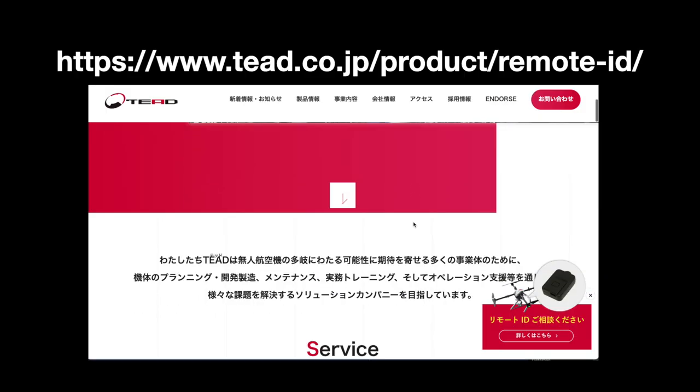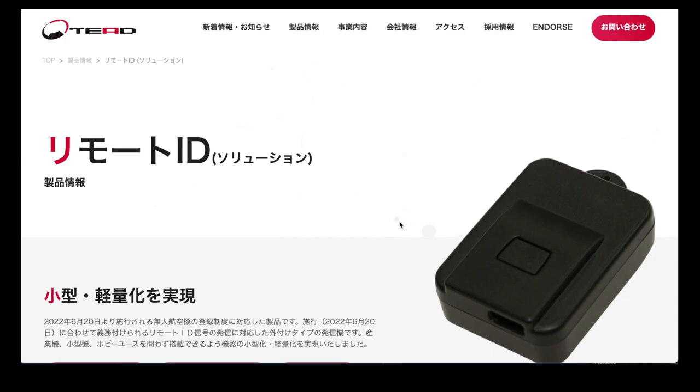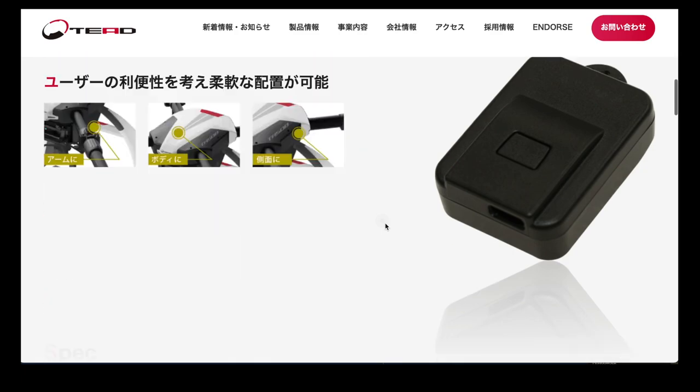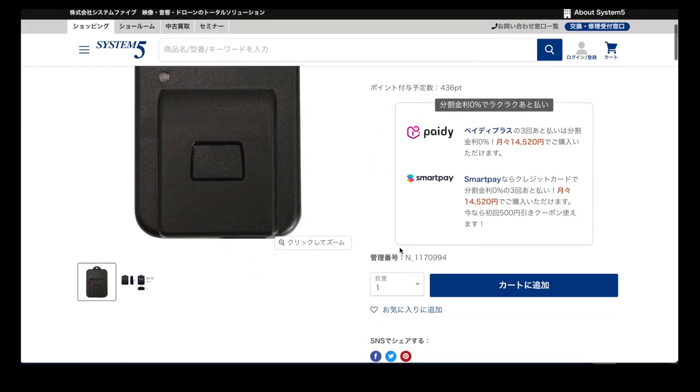Let's talk a little bit more about remote IDs. There are not too many external remote IDs out on the market right now. In Japan, there is an external remote ID by a company called TEAD. It is currently available as an external remote ID and you can simply place it on your drone. This is the only one released in Japan right now and the price runs around 43,300 yen.